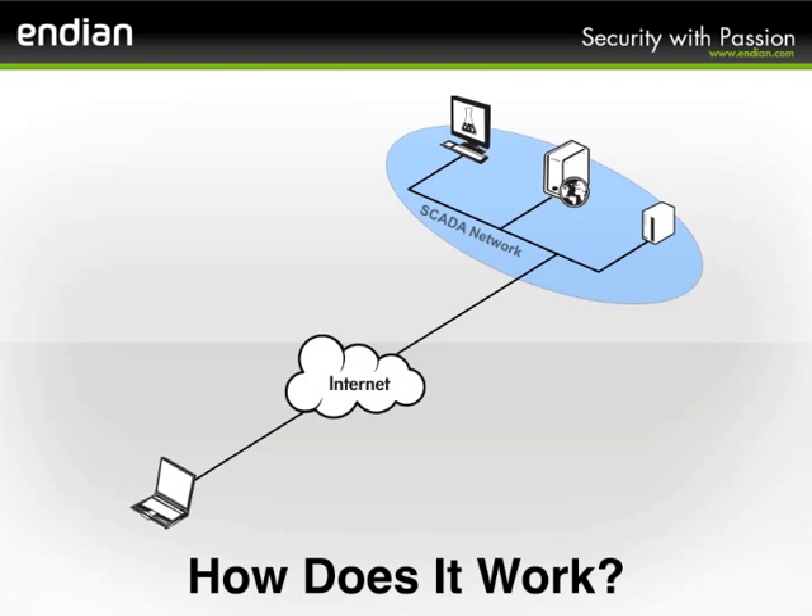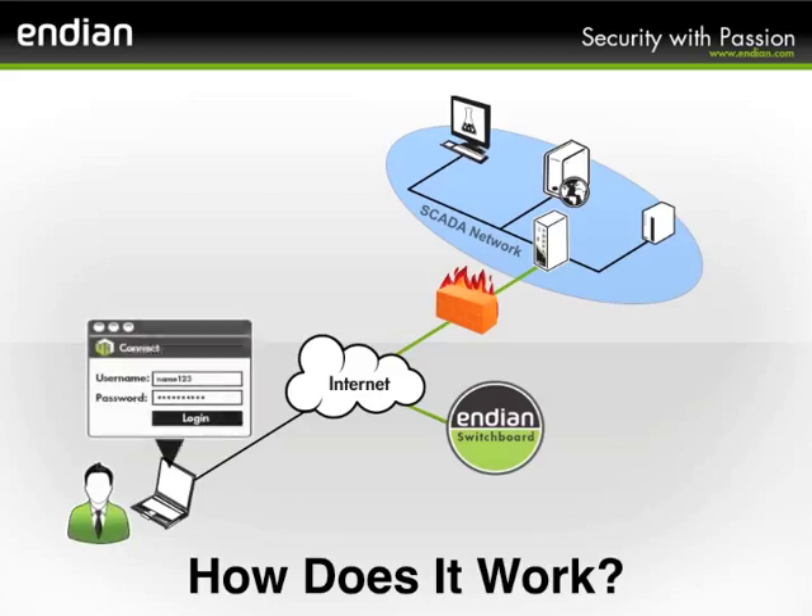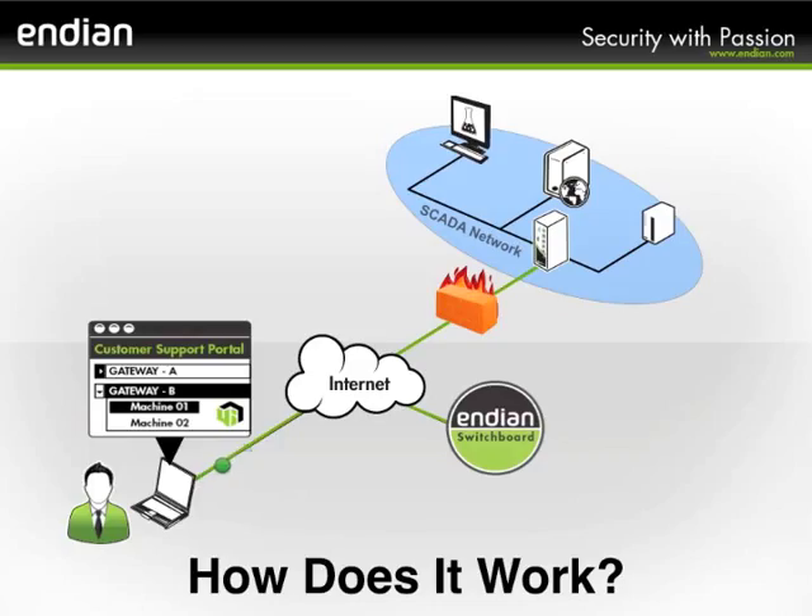So how does it all work? It's actually quite easy. First, install the VPN Switchboard, which can be hosted in the cloud or in your own data center. Then, just deploy your gateway to the SCADA network and it will automatically build a secure tunnel to the VPN Switchboard, even through the most restrictive firewalls. Lastly, just configure your user permissions and now anyone with the 4i Connect software can easily access the remote endpoints on the SCADA network.